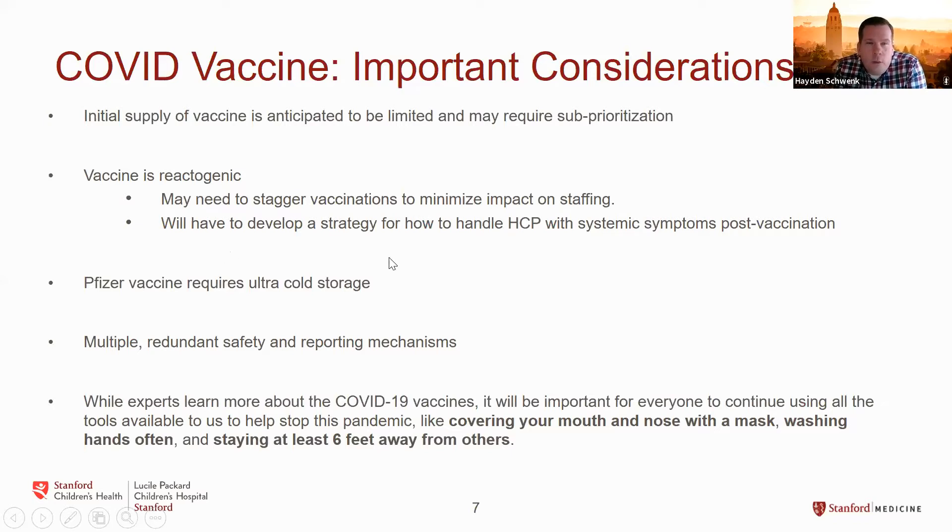There are practical considerations like vaccine storage. Pfizer requires ultra-cold storage at minus 70 degrees, which not every hospital or clinic facility can accommodate. This vaccine also has a relatively short shelf life once reconstituted — you need to use it quickly and be ready to administer all doses from a single vial. There are multiple redundant safety and reporting mechanisms developed for this vaccine in particular. Based on the 40,000-plus patients in the Pfizer trial, there are no serious safety signals within the first two months after the second dose. Typically, most adverse events would be expected within the first six weeks, so no signal at two months is very reassuring.